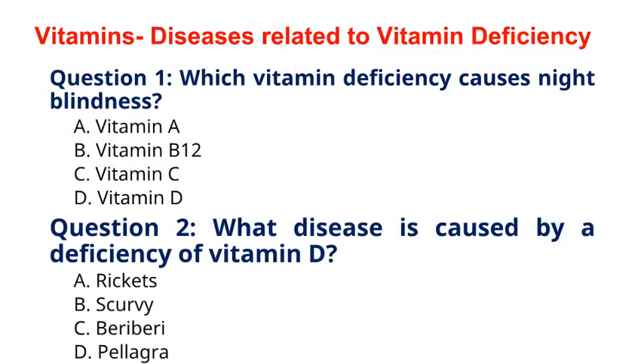Question 1. Which vitamin deficiency causes night blindness? A. Vitamin A, B. Vitamin B12, C. Vitamin C, D. Vitamin D. The correct answer to question 1 is option A. Vitamin A. Explanation: Night blindness is a symptom of vitamin A deficiency, which affects the ability to see in low-light conditions.